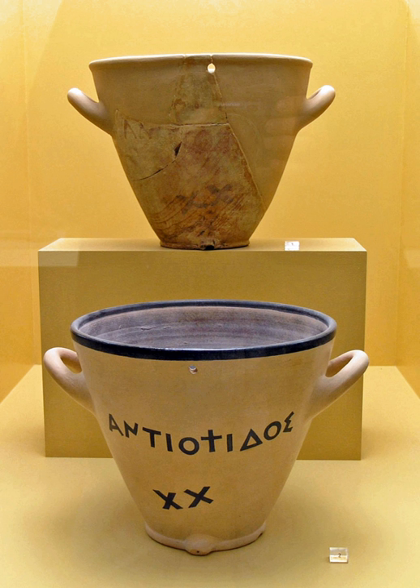Independently, the Chinese developed their own advanced water clocks, incorporating gears, escapement mechanisms, and water wheels, passing their ideas on to Korea and Japan. Some water clock designs were developed independently and some knowledge was transferred through the spread of trade. These early water clocks were calibrated with a sundial. While never reaching a level of accuracy comparable to today's standards, the water clock was the most accurate and commonly used timekeeping device for millennia, until it was replaced by more accurate pendulum clocks in 17th century Europe.